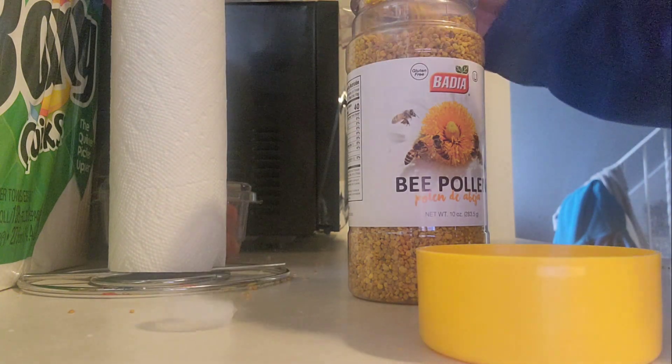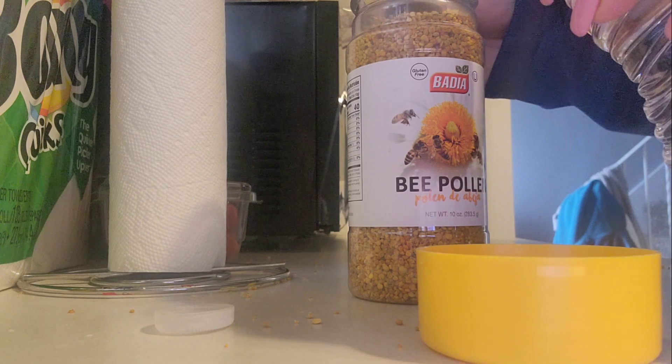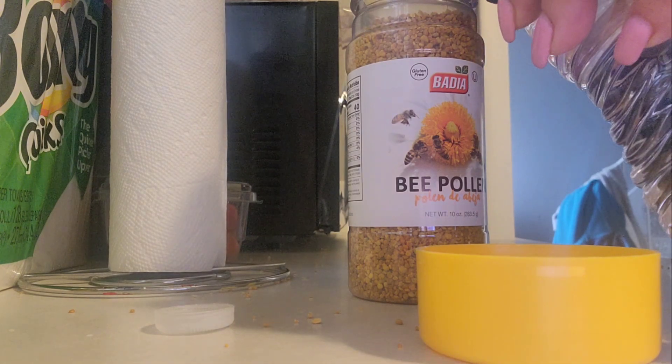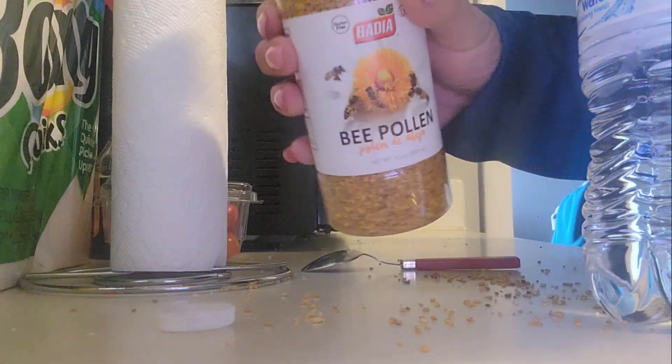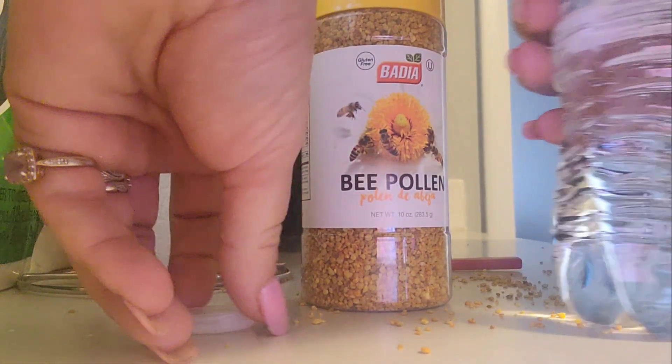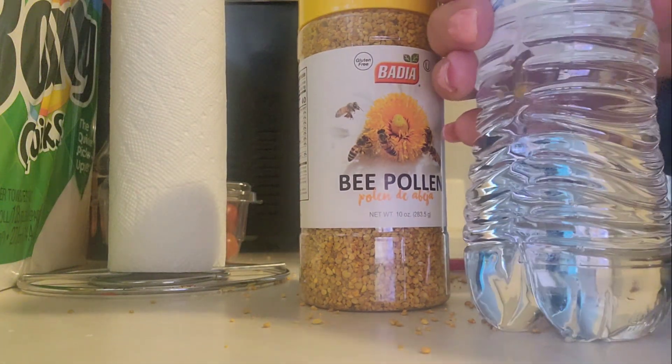It helps with anti-aging, anti-inflammatory, and energy. I'll put one more teaspoon in, and it's an immune booster as well. I picked this up at Walmart for 10 bucks, but you can also get it at your health food store.